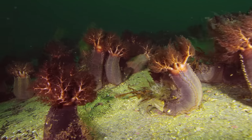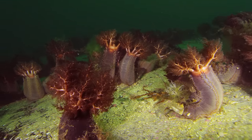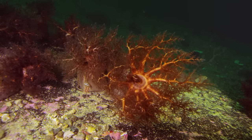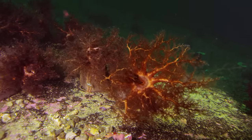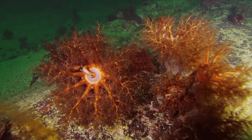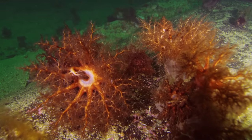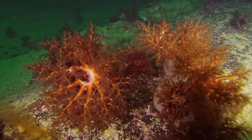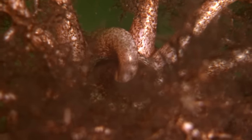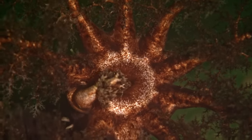Sea cucumbers that live off plankton are always to be found where the current promises particularly generous mealtimes. Using their circular crown of fine tentacles, the sea cucumbers filter food from the water. When they catch something, they insert the entire tentacle in their mouths, suck off the prey, and then eject the highly elastic tentacle again.